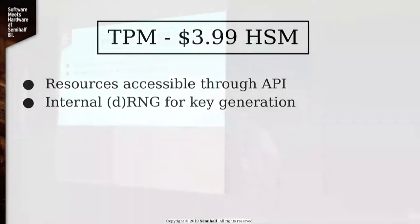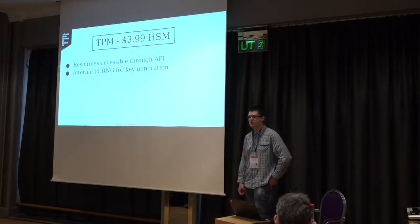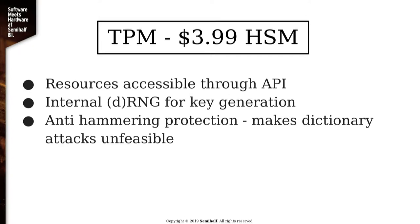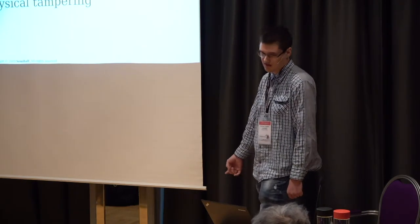TPMs have their own RNG for safe key generation. The sad part is that the standard specifies that it can be a deterministic RNG — it only has to be seeded at manufacturing time with a value unknown to the manufacturer. TPMs also have anti-hammering protections, which basically means that if you try to break passwords with dictionary attacks, at some point you'll get locked out. They are also supposed to be built to prevent physical tampering.